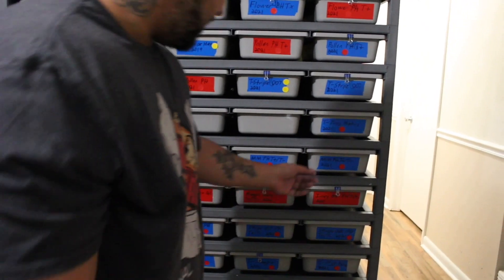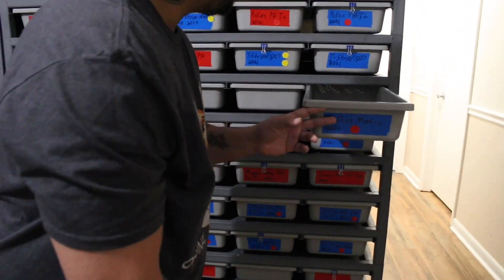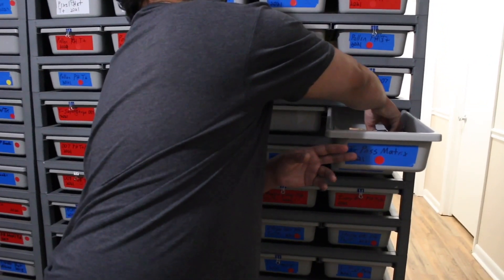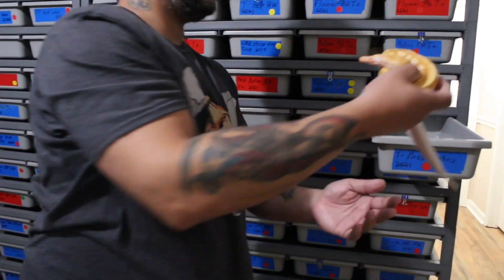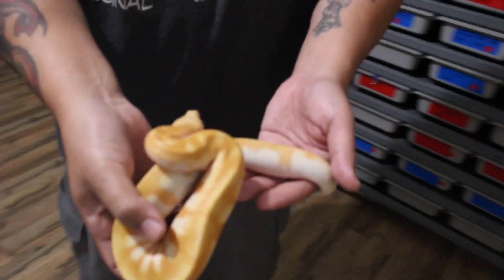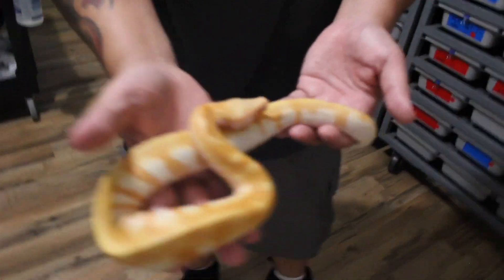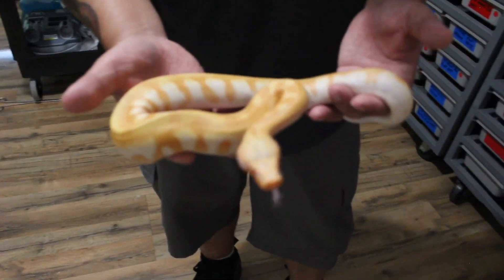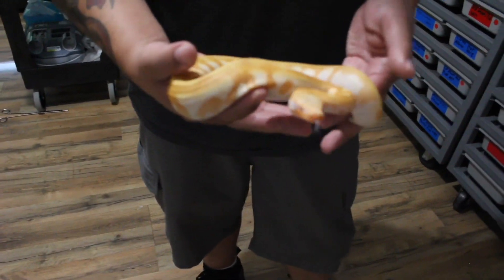For the last one, I'm going to show probably one of the few animals that's on the more affordable end. Right here we have a t-neg albino possible matrix male — this guy's going to be available.